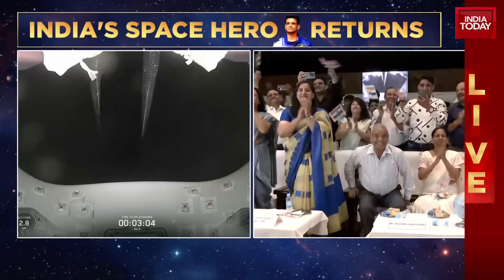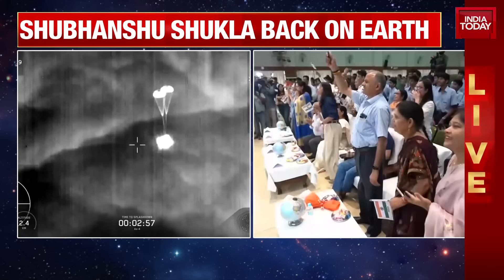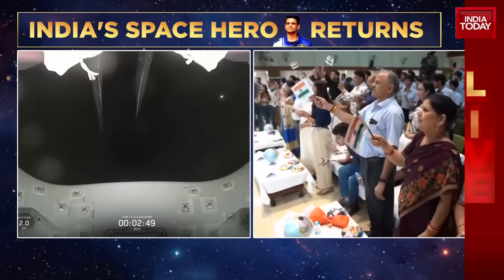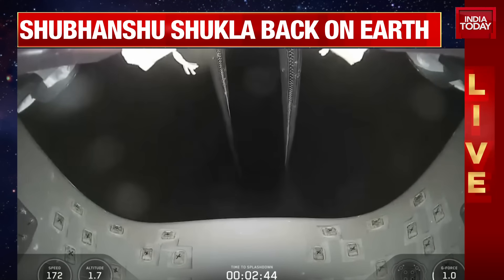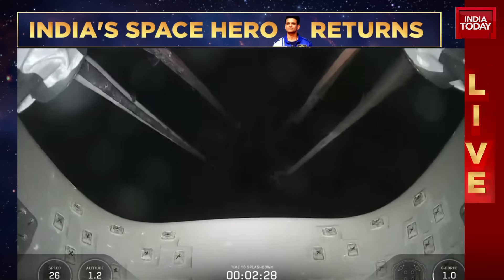We're going to hear a lot of comms throughout this next three minutes. This is looking forward on the Dragon spacecraft up at the chutes. Parachutes are fully deployed now, and we do expect those main parachutes to deploy here shortly. If you're just joining us, we have now confirmed that the AX-4 crew on their return home is roughly two and a half minutes out from splashdown, and our main chutes have deployed.